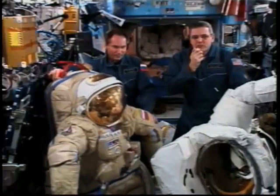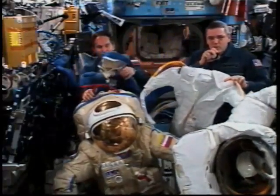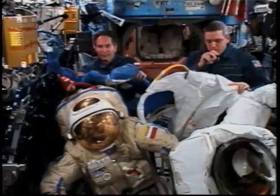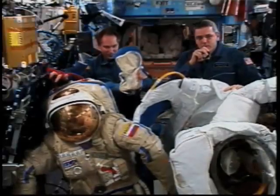So we have to have a way to deal with that. We have special undergarments that we wear. The one I'm holding, the white one, is called an LCVG, or a liquid cooling and ventilation garment.